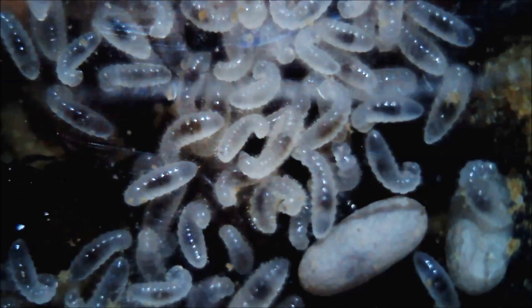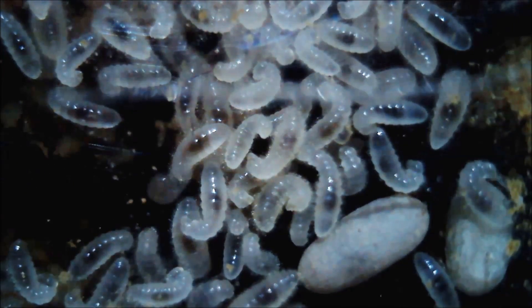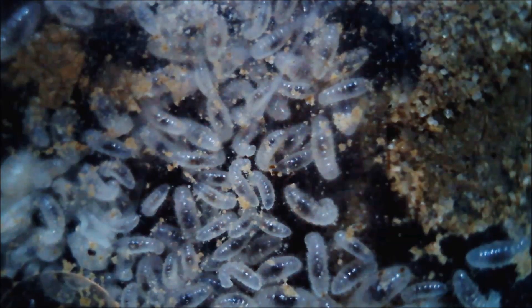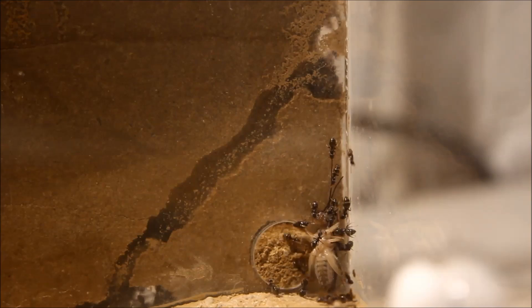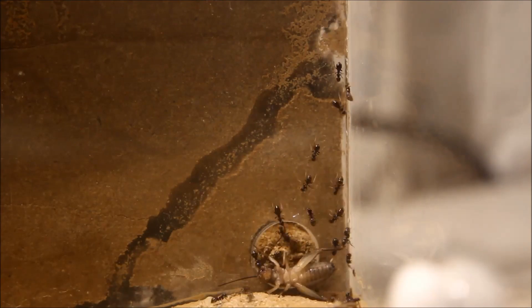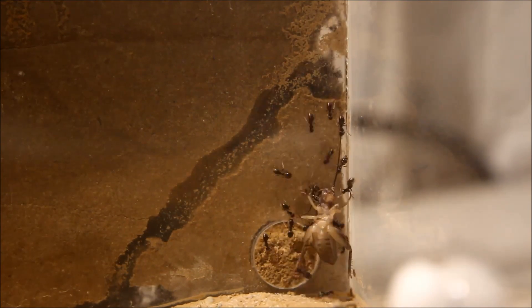Please tell me in the comments below if you have made the same experience with a Lasius Niger colony. I hope you have enjoyed the Lasius Niger video. Feel free to write a comment or hit the like button. If you are interested in ants, don't forget to subscribe to the Amazing Ants channel — it really helps me a lot. Thank you guys, see you soon.